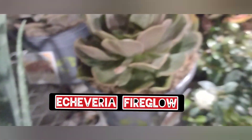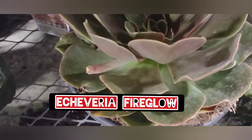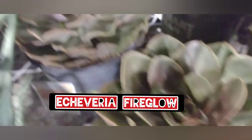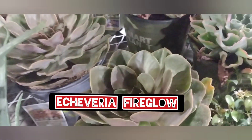The kalanchoe — hold on, here's another beautiful one. I'm going to do more videos and show you the names. Okay, echeveria fire glow — I love these huge big ones, they're like dinner plates. They're so beautiful.